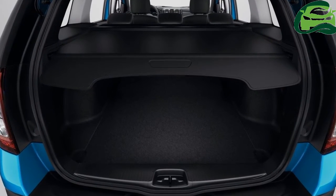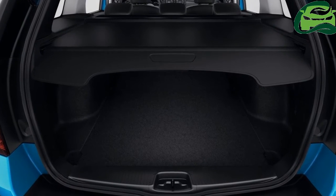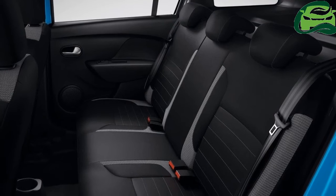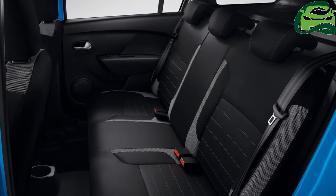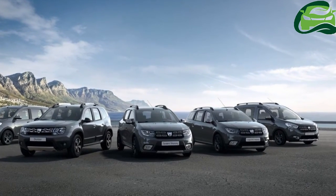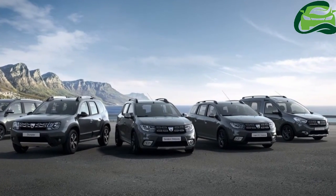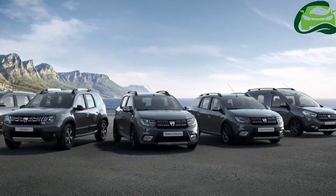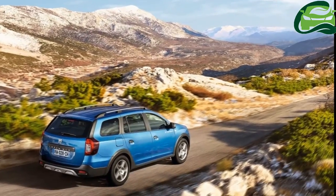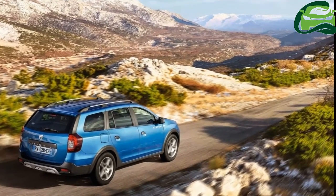The new Logan MCV Stepway will be available with a choice of engine and transmission options. Petrol: TCe 90 with stop and start (S&S), mated to a 5-speed manual gearbox — combined cycle fuel consumption 5.1 liters/100km, CO2 emissions 115 grams/km.